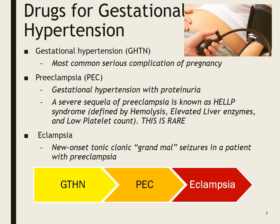Drugs for gestational hypertension. Gestational hypertension is the most common serious complication of pregnancy and still kills people every year. Preeclampsia is gestational hypertension with proteinuria — meaning protein in the urine, which indicates the kidneys are taking a hit from the high blood pressure. A severe sequela of preeclampsia is HELLP syndrome, defined by hemolysis, elevated liver enzymes, and low platelet count. This is very, very rare.